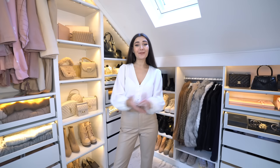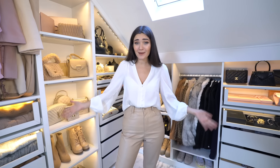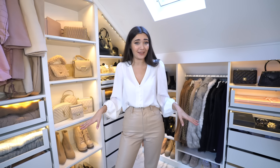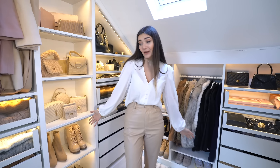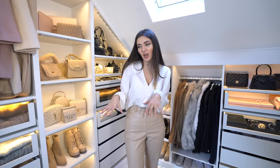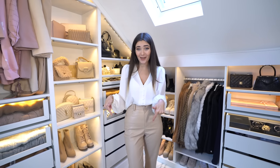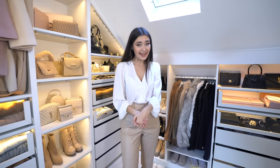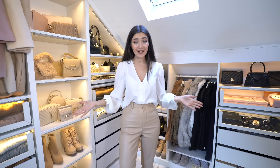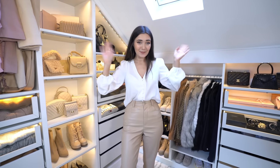Alright guys, that is it for my walk-in wardrobe tour. I really hope you guys enjoyed seeing the behind the scenes of all my fashion videos and hauls. I do end up keeping a lot of the things but not everything I show you guys — so this is basically what my wardrobe looks like and how I organise it. If you guys have any tips for how to organise t-shirts then let me know in the comments. Make sure you check out the vlog video of how this whole wardrobe came about. Thank you guys so much for watching — hopefully I'll see you guys in my next one. Bye!